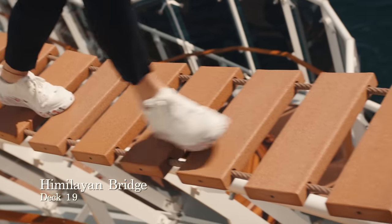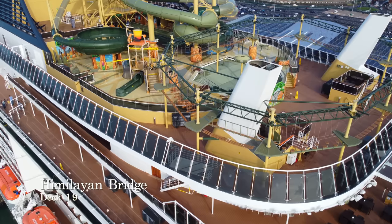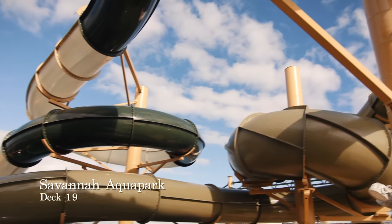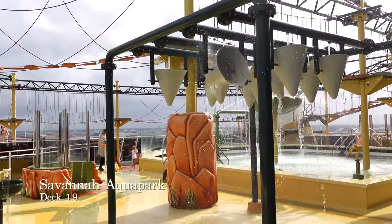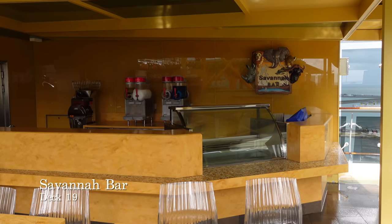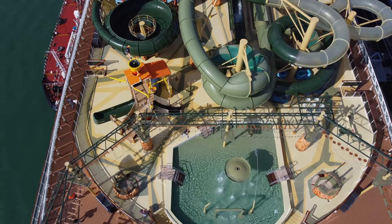This is the Himalayan Bridge, located on deck 19. The Himalayan Bridge offers an 80 metre skywalk along a suspension bridge more than 60 metres above sea level — a truly unique way to get some exercise and take in incredible views. This is the Savannah Water Park, one of the most intricate and exciting water parks at sea, with three twisting water slides, a range of pools, water features and other activities for all ages. Children can also grab soft ice cream and slush puppies from the small bar at the Savannah Water Park, which are included as part of the children's drink package. Please note that any person wishing to use the Himalayan Bridge or the Savannah Water Park will be required to sign waivers in order to use these facilities.